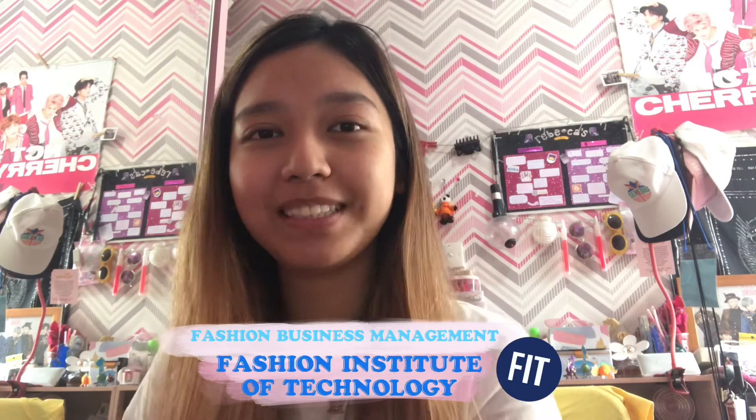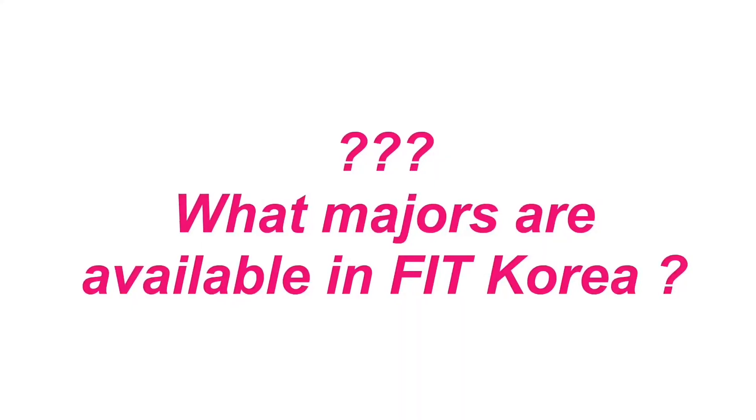Hey guys, welcome back to my channel. My name is Rebecca and I am a fashion business student at Fashion Institute of Technology in South Korea. I've been thinking a lot lately that last year when I wanted to apply to the university, there wasn't much information about the environment or the difference between the main campus in New York and also in Korea. So I really want to share my knowledge and my experience applying and also after studying there — total of two semesters in FIT SUNY Korea studying fashion business management. I'm basically going to share my experiences, what to expect, and the reality.